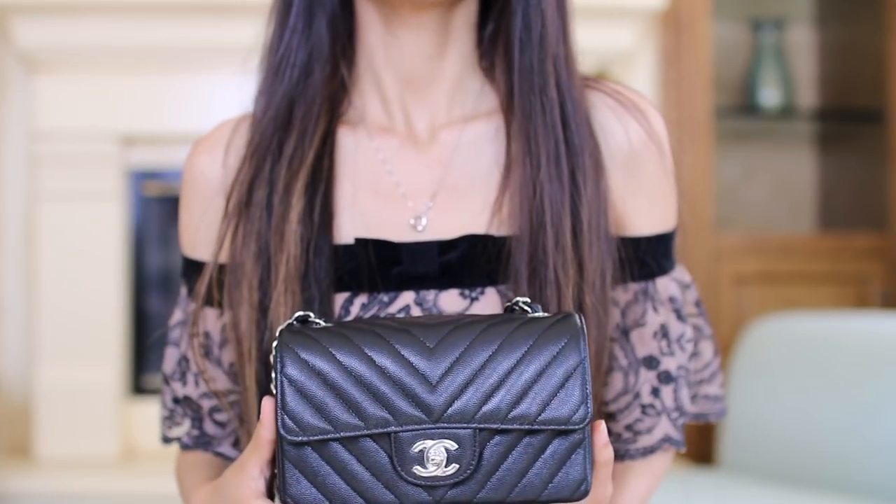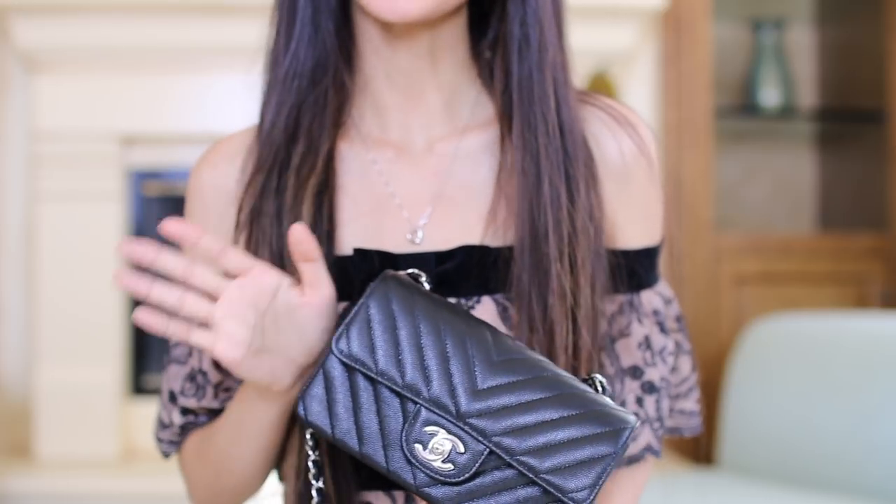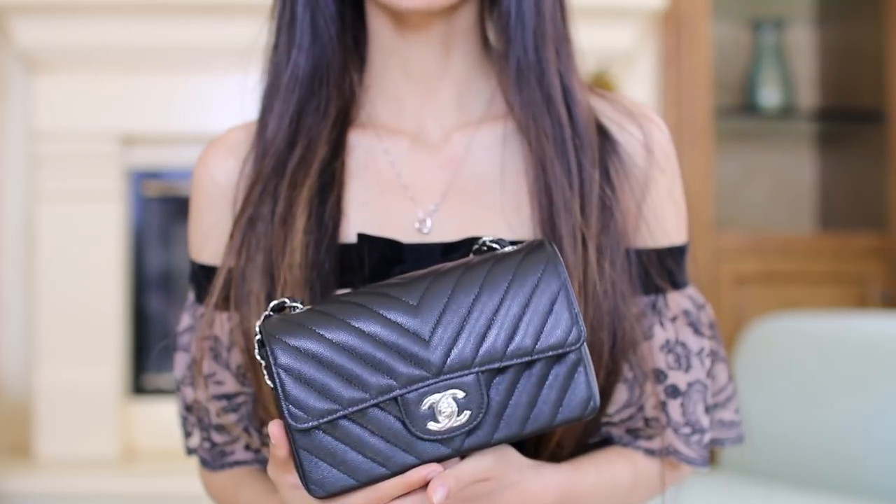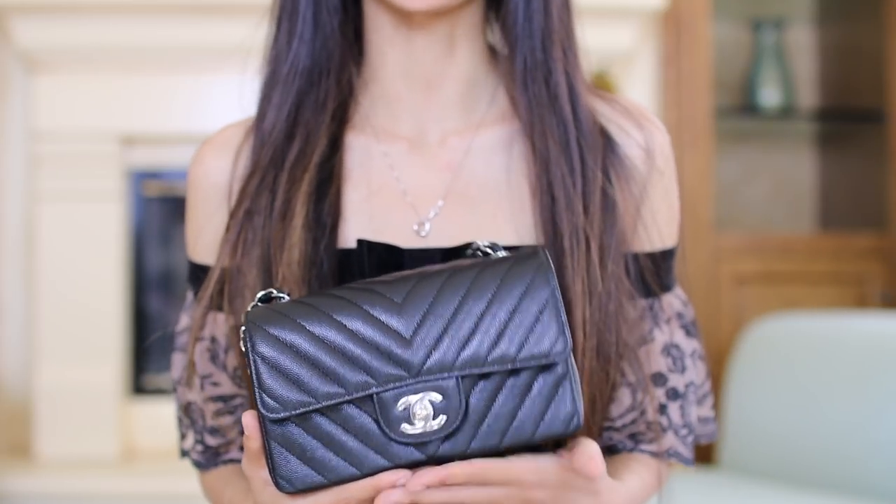Hey guys and welcome back to my channel. Today I'm going to be talking about my top 5 choices of mini bags across a series of different categories. I hope you guys enjoy this video and let's get right into it.